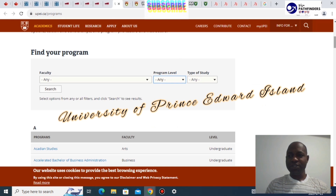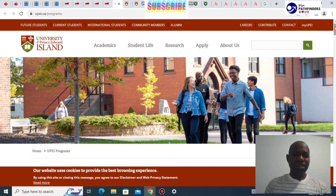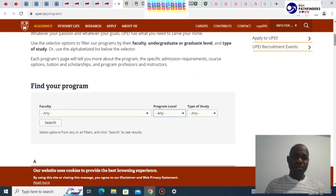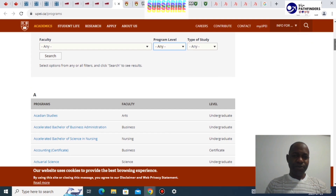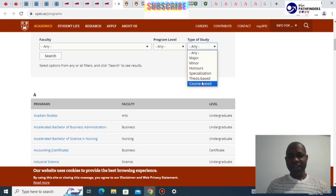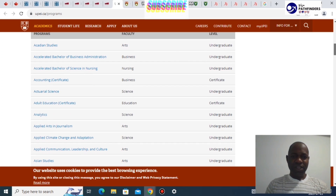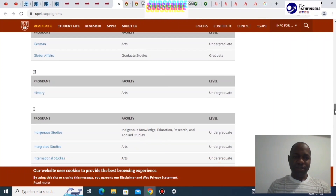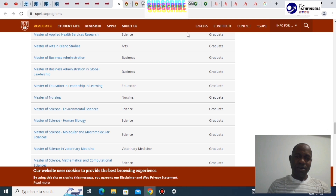The next university, number three, is the University of Prince Edward Island. It has quite a number of programs running from undergraduate to graduate. You can search by field, by undergraduate, by graduate, by certificate, and also by thesis-based or course-based. Programs are available across arts, business, nursing, science, and education, among others, at whatever level you're looking for.